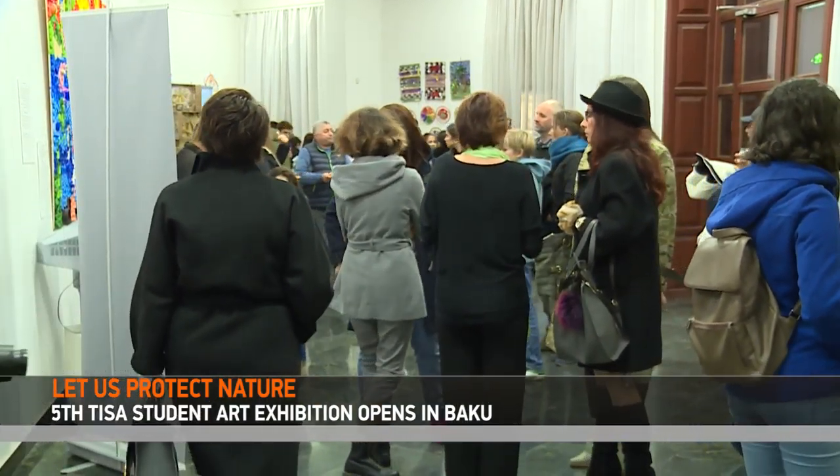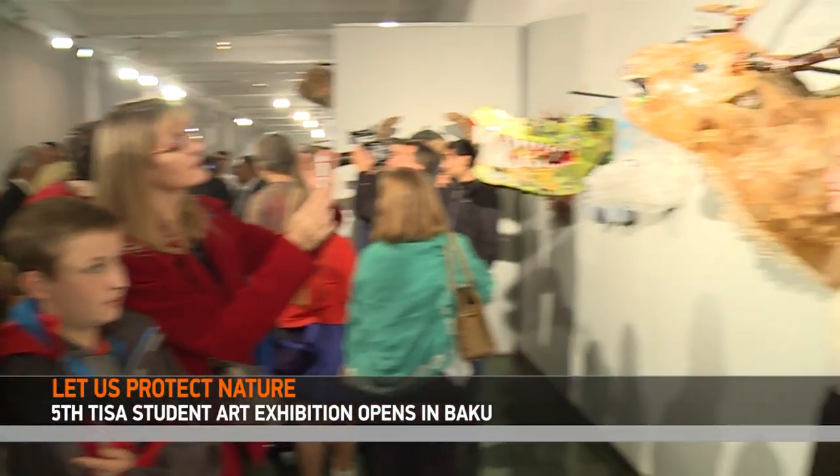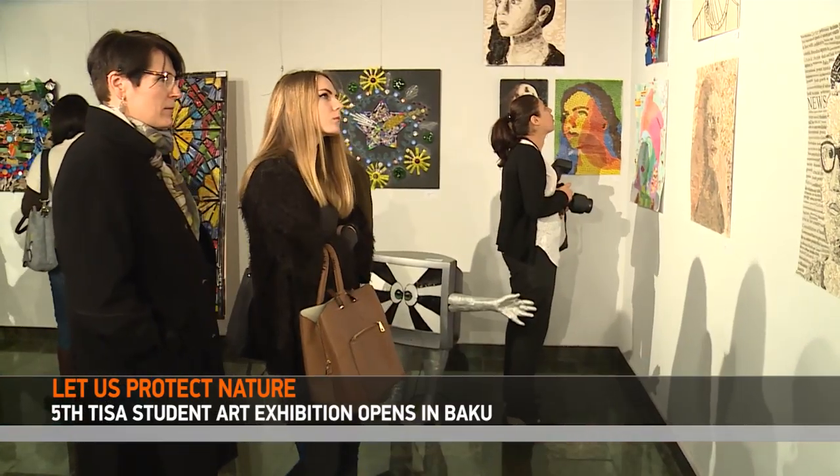The art exhibition will run until November 8th. Rana Gaiva, Ali Surkhayoglu, CBC.